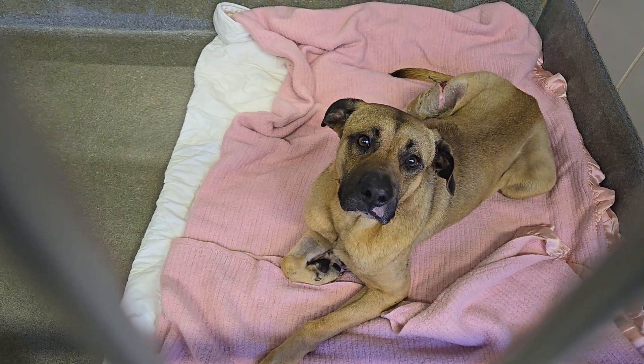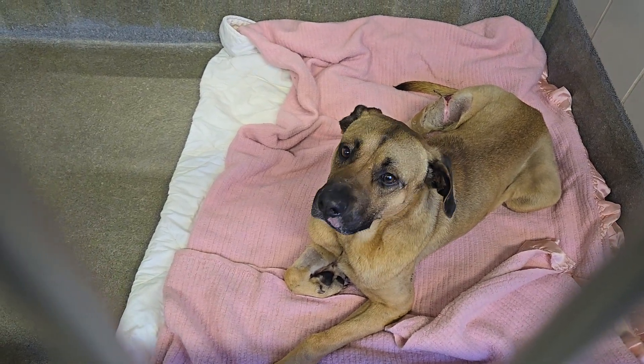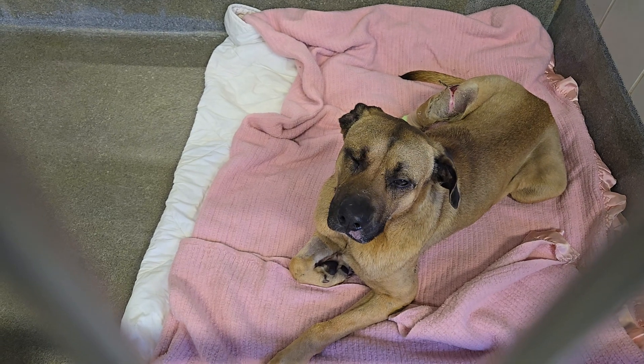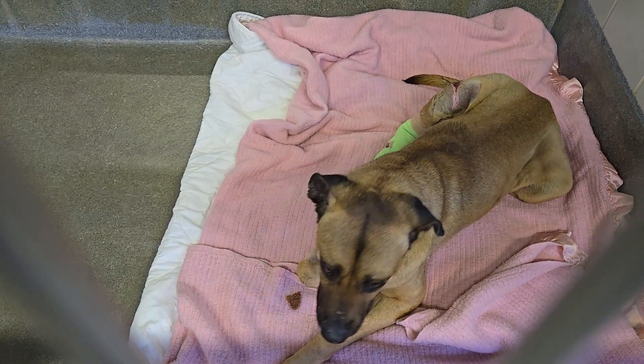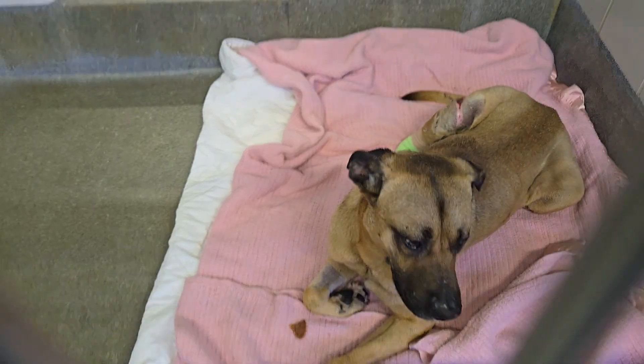This guy here is a male, about three years old. Came in on 3/20. As you can see, he does have an injury on his leg that is being treated. It looks like it's healing up really well.